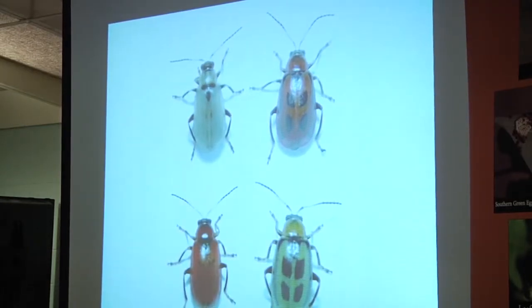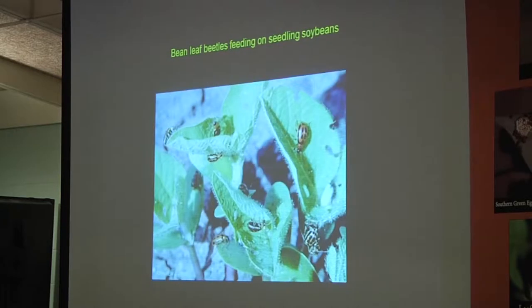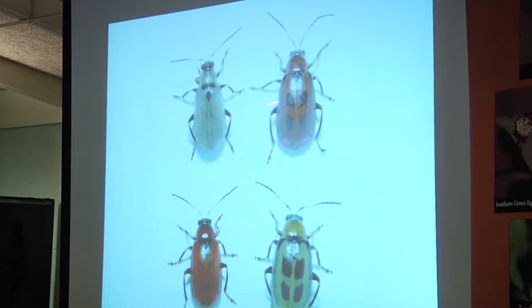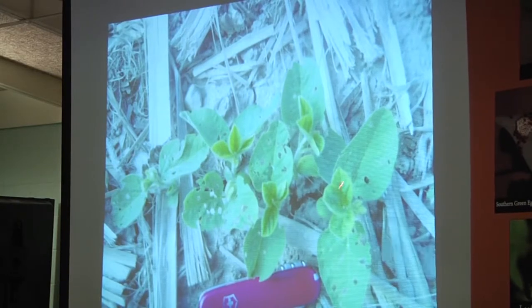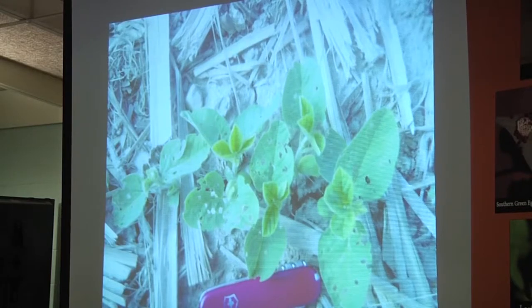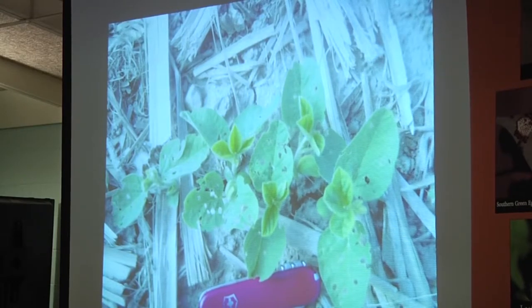Bean leaf beetles — you'll always see a few scattered around on soybeans. About three years ago we had problems with them in Lawrence County, enough to spray for. We've been able to kill bean leaf beetles with pyrethroids without the resistance issues reported in other states. If you have a bean leaf beetle problem, use plenty of water and get your pressure up to get them down in the plant for good coverage. On seedling soybeans they can really mess up your stand and take out a lot of foliage.